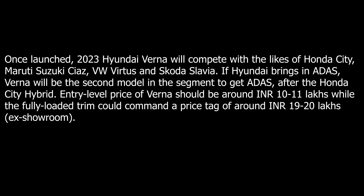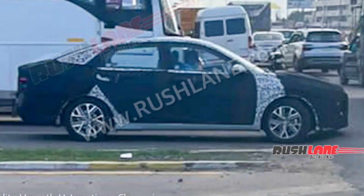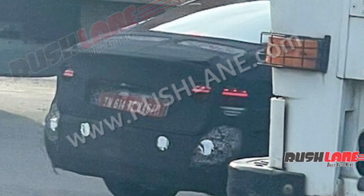The rivals include Honda City, Maruti Suzuki Ciaz, Virtus, and Skoda Slavia. If Hyundai brings ADAS, Verna will be the second model in the segment to get it, after the Honda City Hybrid. The entry level price will be around 10-11 lakhs.